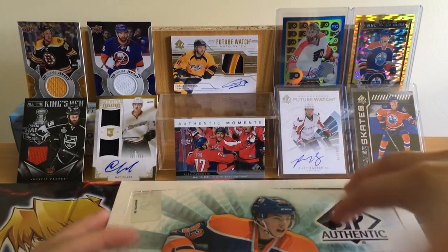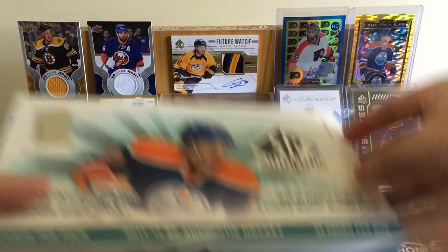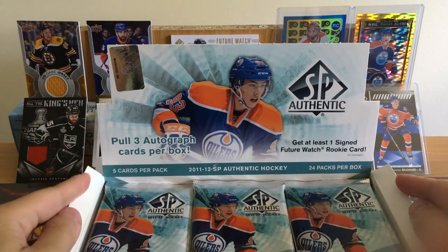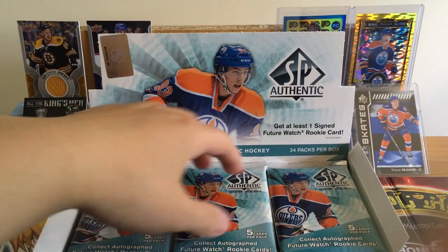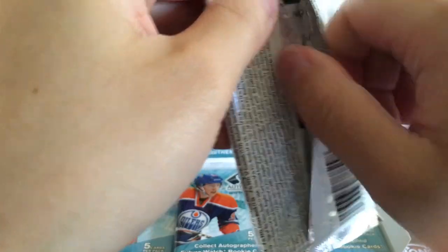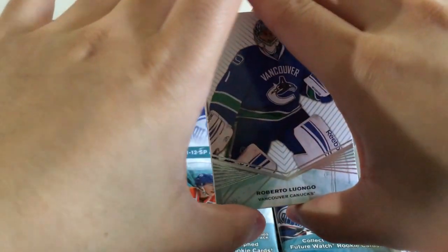Let's get right into it. Hopefully it's nice to get like the Nuge, Couturier, Landeskog, or Scheifele autographed Future Watch. A subscriber commented about my hockey card openings — I'm gonna try to do a hobby box every two weeks. I think I'm a few days late since my last product, which was the 2017-18 Artifacts.